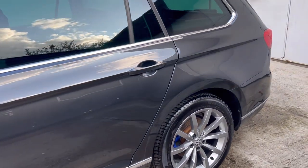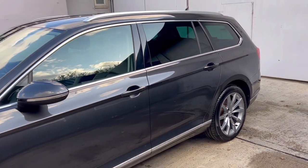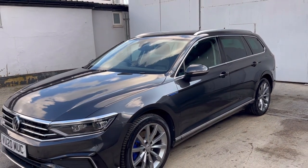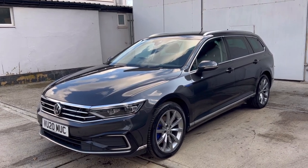The MOT has recently been carried out and now expires on the 5th of July 2024. The car sits on premium branded Michelin tyres — 3.8mm and 3.5mm on the front, and 5.2mm and 5mm on the rear.